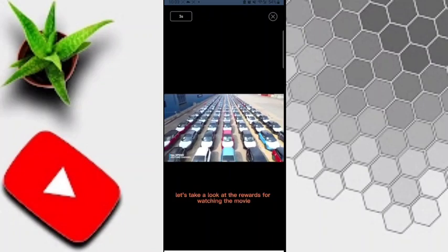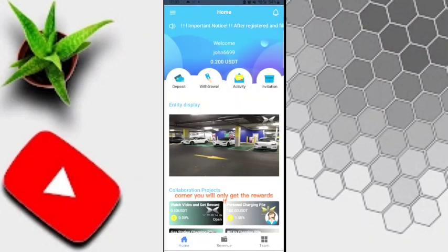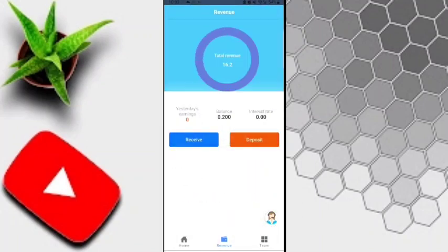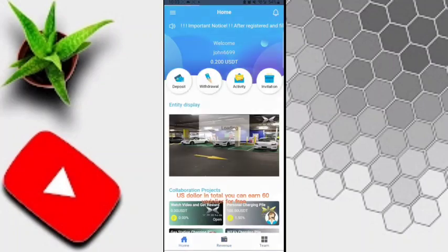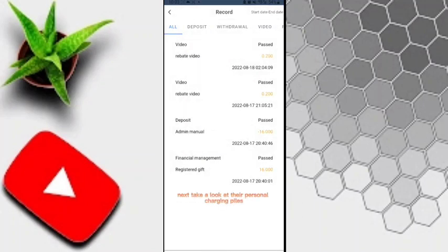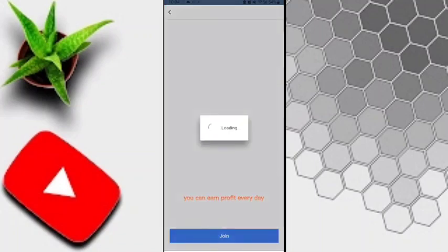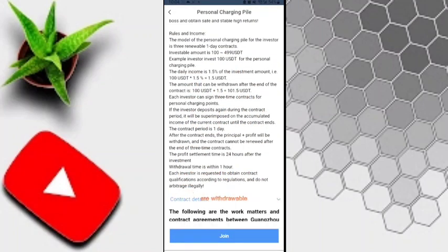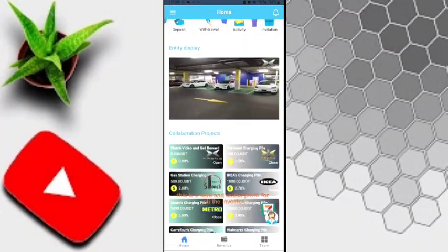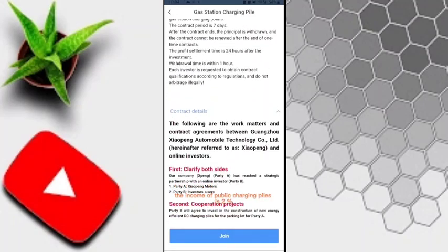To withdraw your USDT, click the Withdraw button and you'll get this interface. First, bind your wallet address by clicking Bind. Go to Trust Wallet, click Receive, select TRC20, copy your TRC20 address, and paste it here. Enter your fund password to confirm. Once your wallet is added, click the Withdraw button, enter the amount of USDT to withdraw, enter your fund password, and confirm. Within one or two minutes your withdrawal will be successful in your wallet.